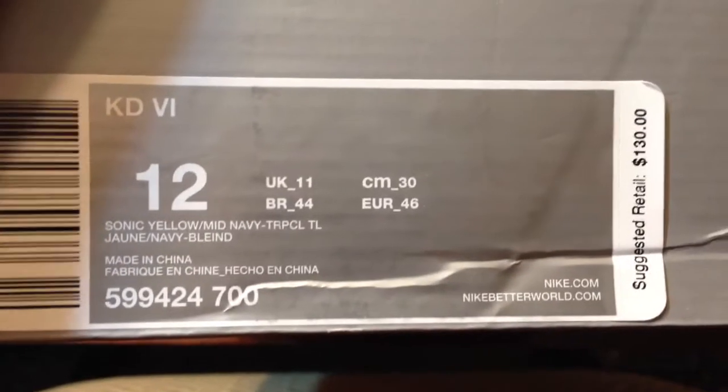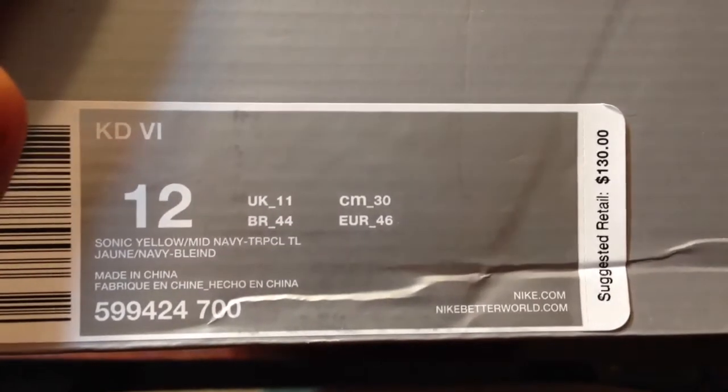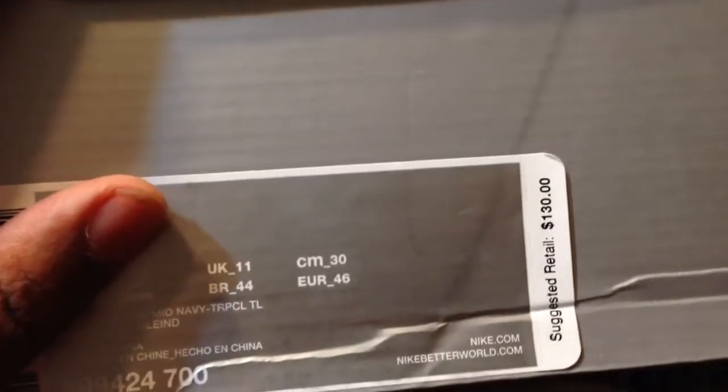I was getting a review. These are not the DC Pre's — these are the C Pleasant's. This is KD6s, size 12. Let's get a zoom in on the tag: Sonic Yellow, Mid Navy, and I don't know who that is, but the retail was $130.